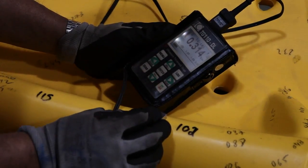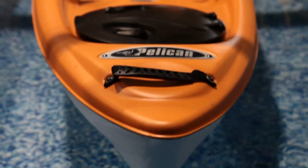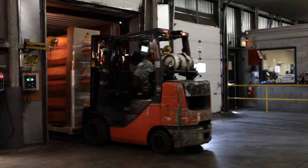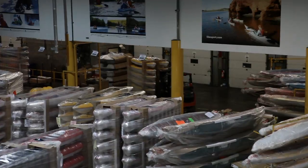A commitment to innovation, investment in state-of-the-art technology and rigorous quality control are the cornerstones of Pelican's business philosophy. Our guiding principle is simple and enduring: to bring quality products within reach of all outdoor enthusiasts.